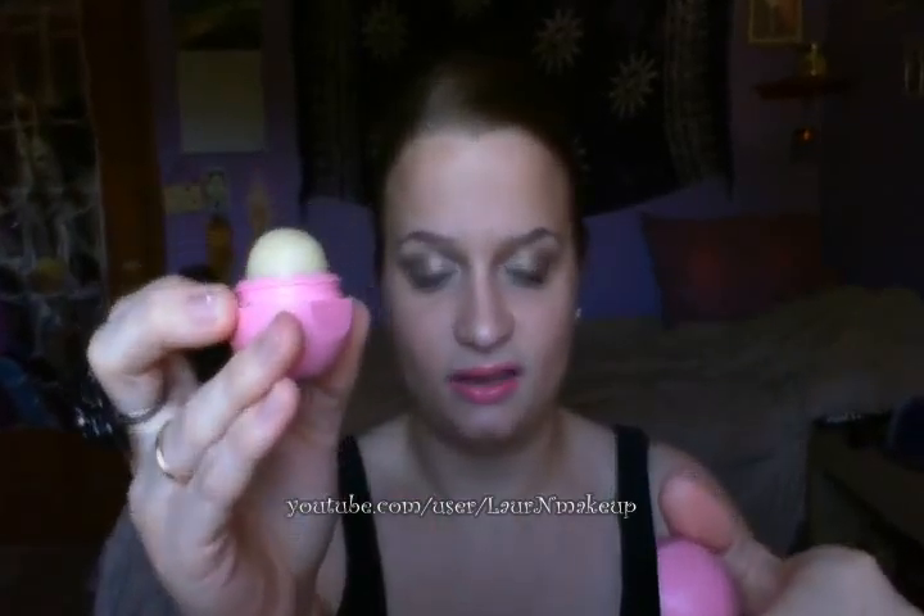I recommend putting a lip balm on before you apply this because it can dry out your lips if worn alone. I usually use my EOS lip balm in Strawberry Sorbet — I apply that first, then put on the lipstick, and then usually pair it with my L'Oreal Hip Jelly Balm in Plush. I think they go really well together, and I don't want a tinted or pigmented gloss because I want to keep this color true.